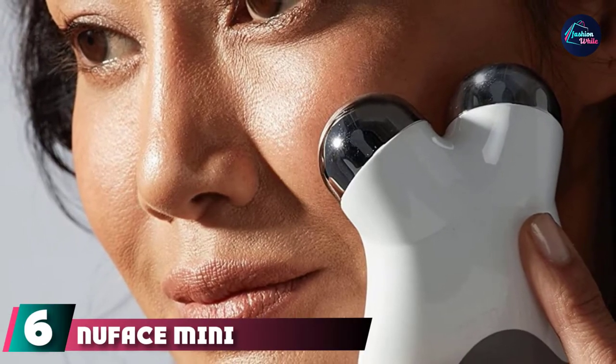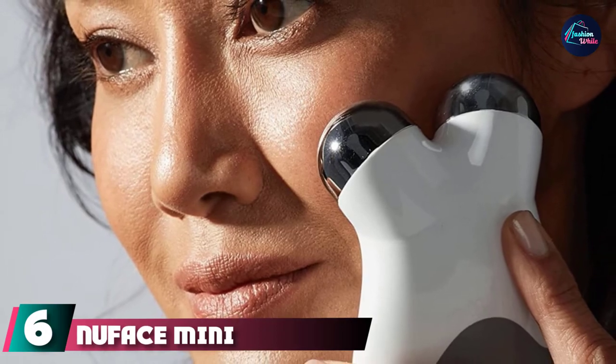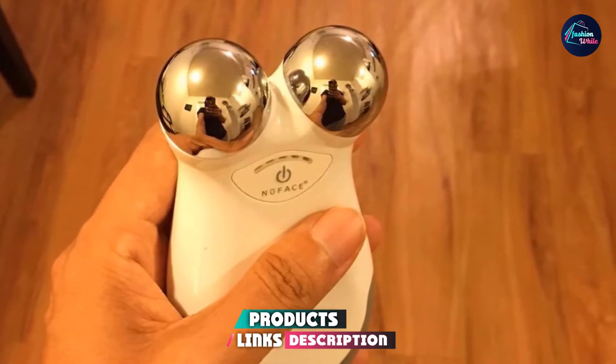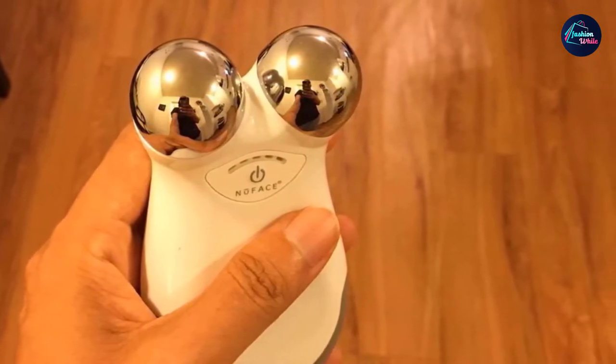The number six position is dominated by the NuFace Mini Facial Toning Set. Another option from NuFace, the Mini Facial Toning Set is easily portable and will give you the results you're after. This set is slightly more affordable than the Trinity Set and comes with a helpful gel primer.